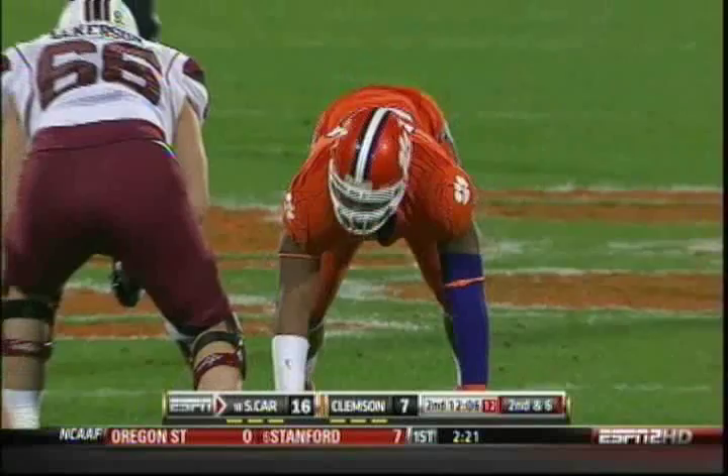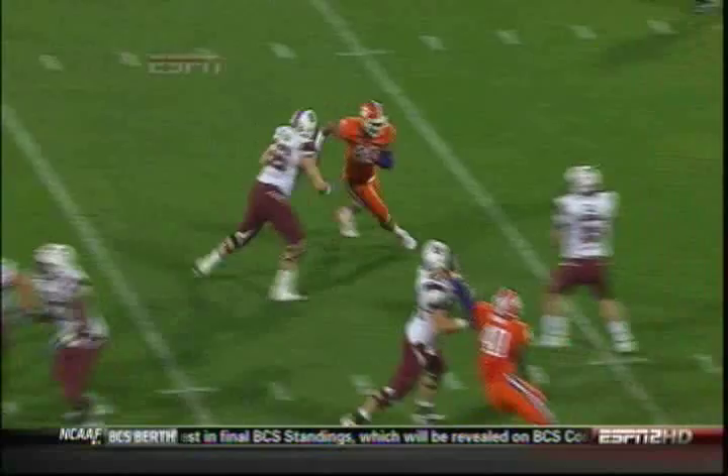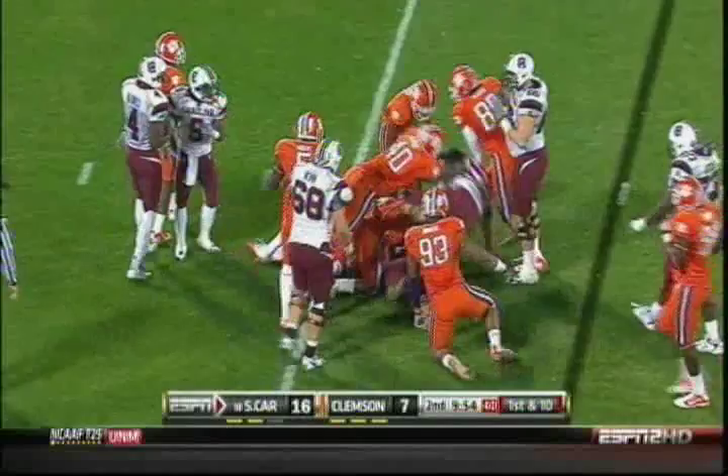That's almost unheard of for a defensive end — a junior from Van Brick, South Carolina. On second down, Garcia. Pressure down to the pocket by Bowers. They keep special attention on him, but right now he's just being blocked one-on-one. The mobility of the quarterback changes your pass rush sometimes. A 110-yard average, which is fifth in the nation. The freshman gives a lot more on the draw, near the ten-yard line.